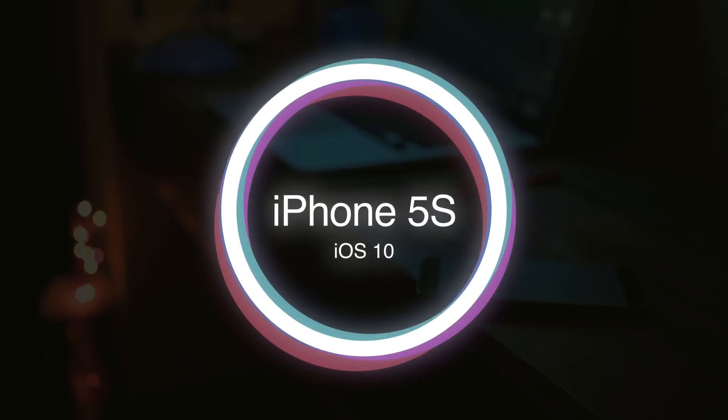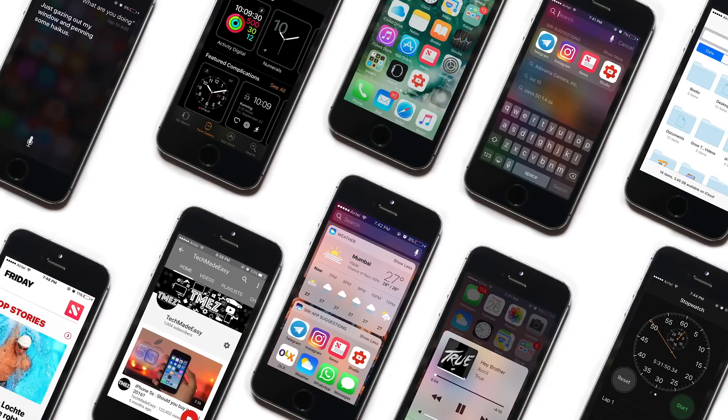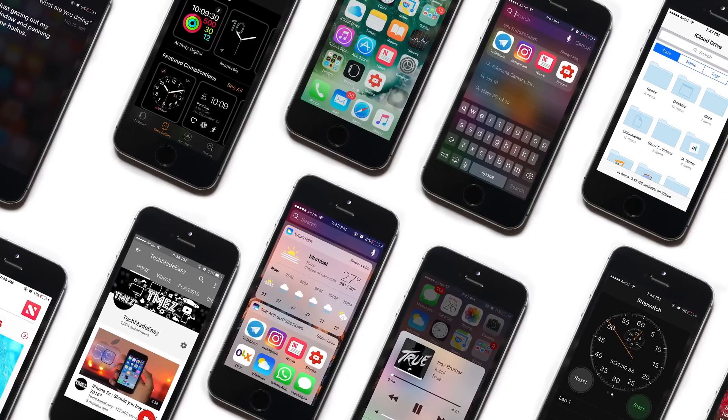What's up guys, so with iOS 10 just released, how does it stack up on older devices like the iPhone 5s? In this video we'll review all the new features and improvements iOS 10 has to offer.